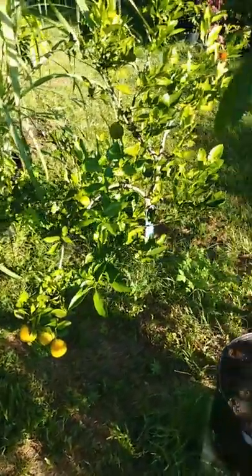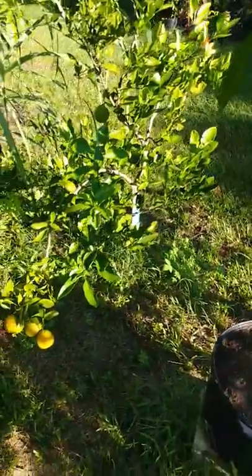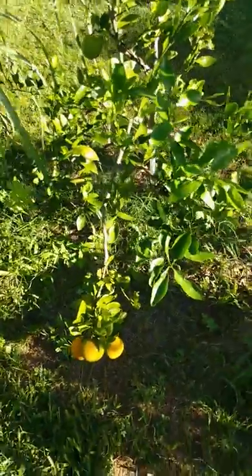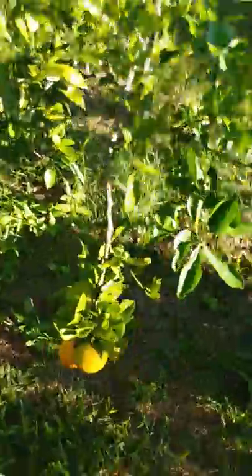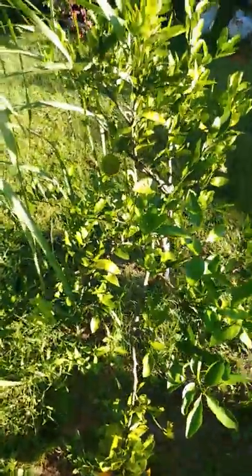I probably will end up taking it up and putting some other type of edible there. The Landlord Gardener coming at you — just wanted to do a video on the Satsuma tangerine. Y'all have a good one.